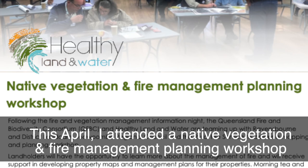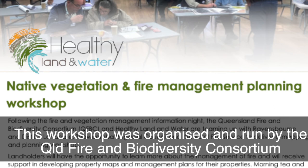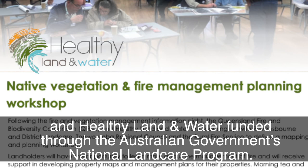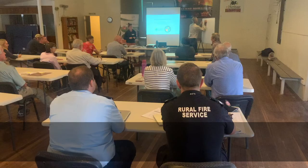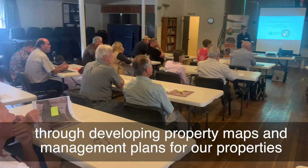In April, I attended a native vegetation and fire management planning workshop at the Perseverance Hall, about 35 kilometres north of Toowoomba. This workshop was organised and run by the Queensland Fire and Biodiversity Consortium and Healthy Land and Water, funded through the Australian Government's National Landcare Program. About 30 different landholders learnt more about the management of fire through developing property maps and management plans for our properties.